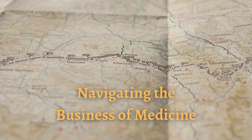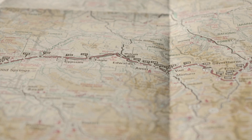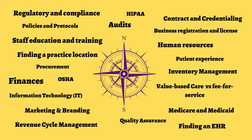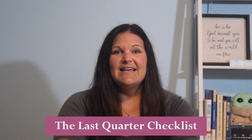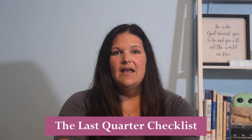Hi everybody, Jennifer Blevinsmith with Integral Clinic Solutions, and you're watching my YouTube channel, Navigating the Business of Medicine. Today I want to talk about the last quarter checklist — that means the last quarter of the year. Can you believe it? We're already in the last quarter of 2022.